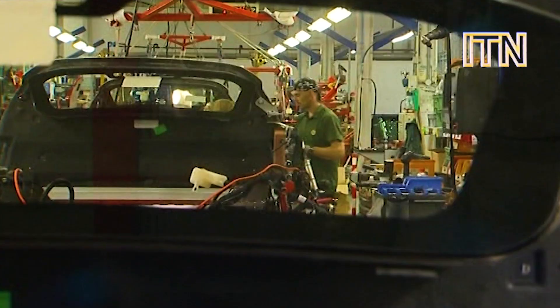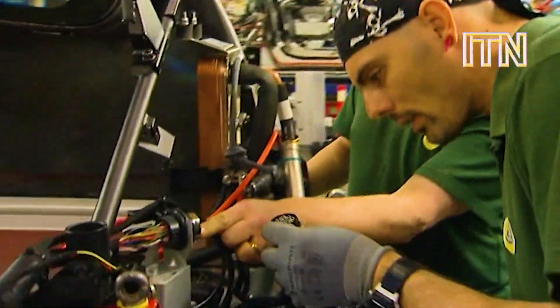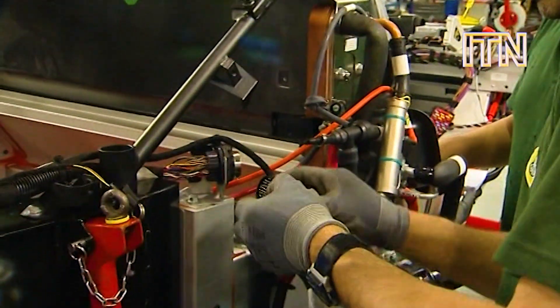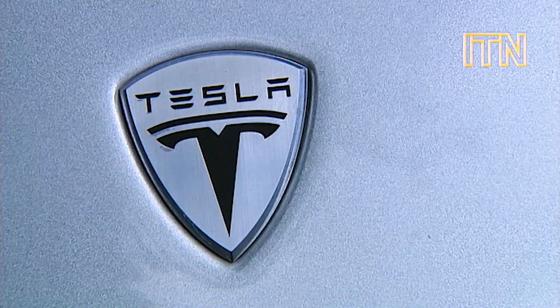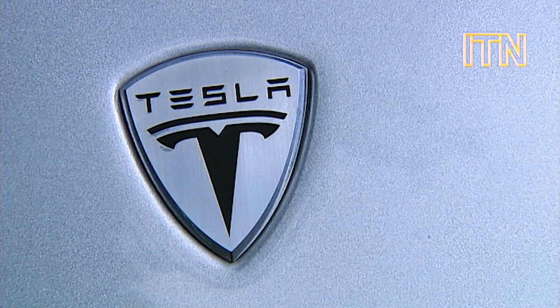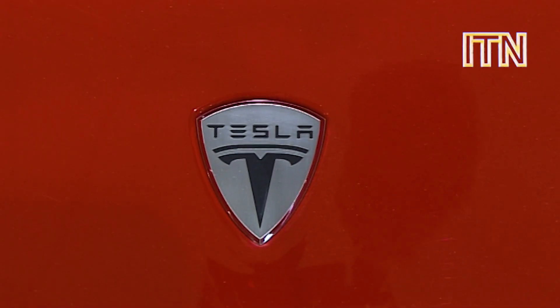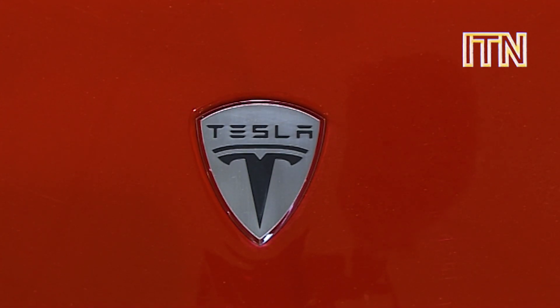This Californian icon is actually assembled at the Lotus factory in Norfolk, and other British firms are building components for new electric vehicles. Tesla isn't any ordinary company — it's led by the founder of internet payment system PayPal and follows internet startup mentalities, farming out the design and manufacture to companies all around the world.